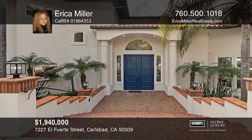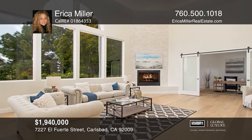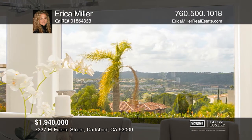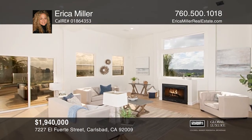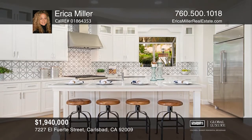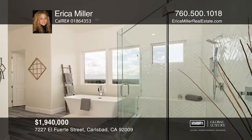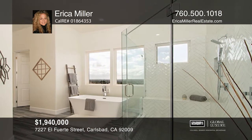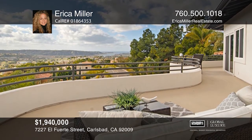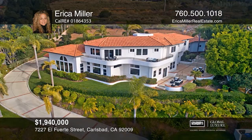This recently renovated Ocean View estate is situated on nearly one acre and features over 5,000 square feet, five bedrooms and four-and-one-half baths, including a full bed and bath on the first floor. This home is great for entertaining and includes a chef's kitchen, formal living room, dining room, family room, and executive office. Four of the five bedrooms have private baths and all bedrooms feature walk-in closets. The large master bedroom has high ceilings, a fireplace and a balcony with spectacular ocean views. Other features include RV garage, a built-in barbecue and an in-ground spa. Come see it in person with Erica Miller.